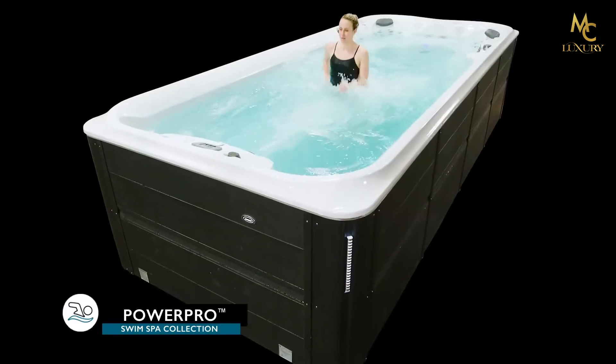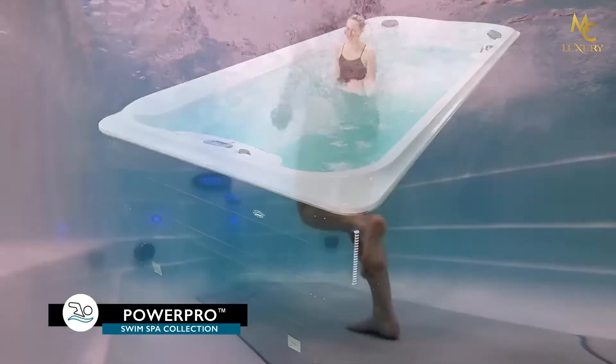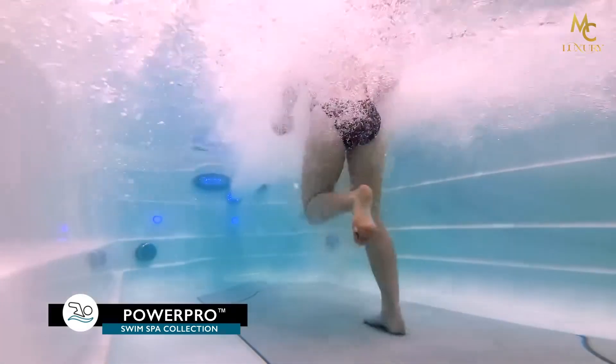Resistance training on a standard soft stride mat offers a low-impact jogging and walking alternative to dry land activity.